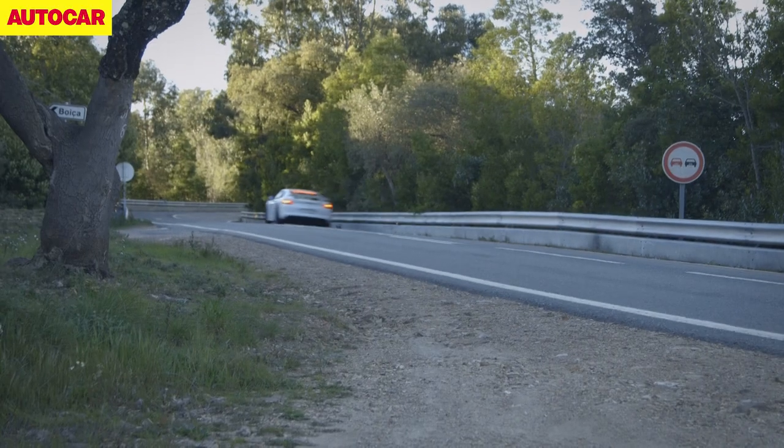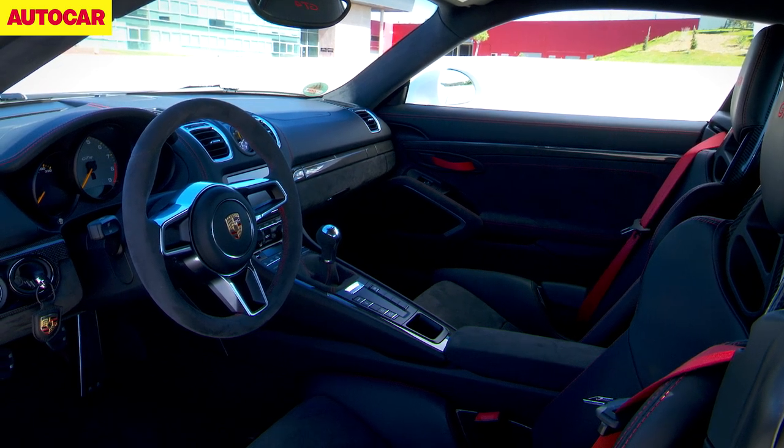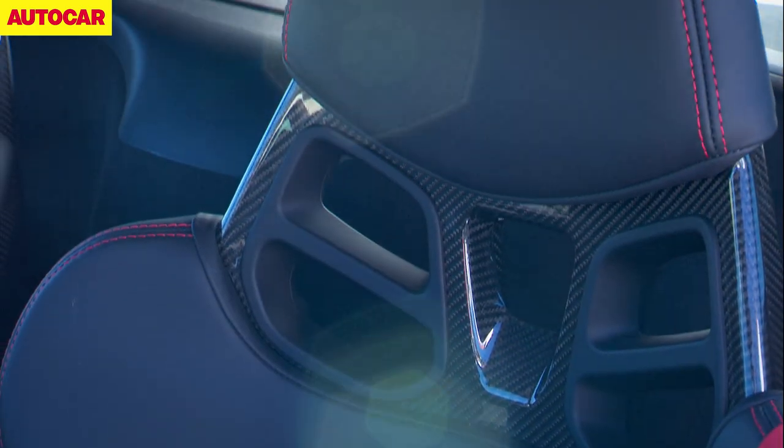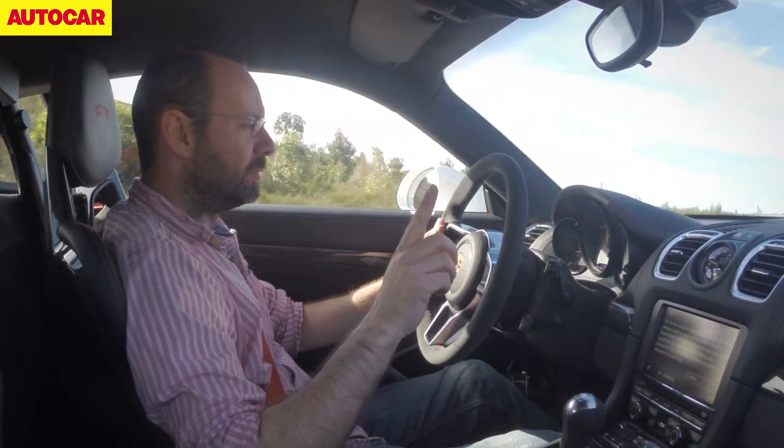Moving back to the cabin, where an awful lot of weight has been taken out. There's Alcantara everywhere, a brilliant steering wheel, and a 6-speed manual gearbox only — no PDK option.